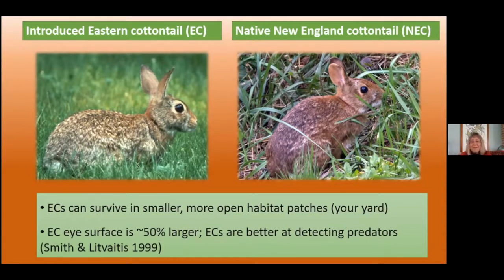One of the interesting things that was found out is that the bigger eye surface of the Eastern cottontail may give this animal a competitive advantage over our New Englands — they're better at detecting predators. In work done up in New Hampshire, they found that New Englands were disproportionately picked off by predators compared to Easterns, and they can attribute that to the eye size.